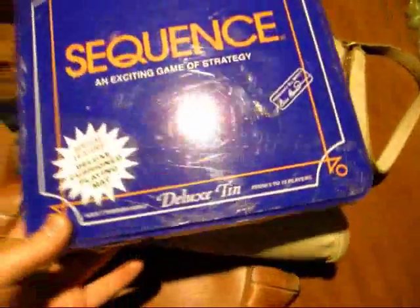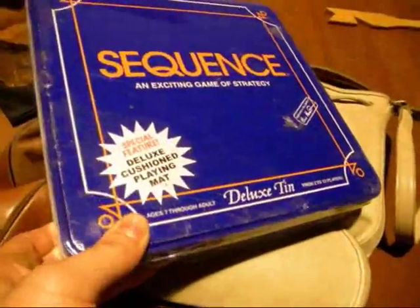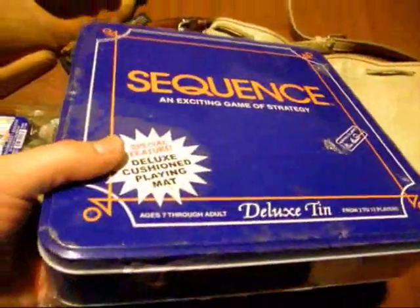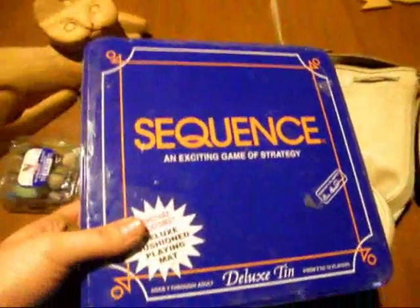First off, just to start things off right, I got this for $6. It's Sequence, an exciting game of strategy. It's brand new, sealed. I paid $6 and it's worth at least $45. So it's a great find, and that made the stop worthwhile right there.